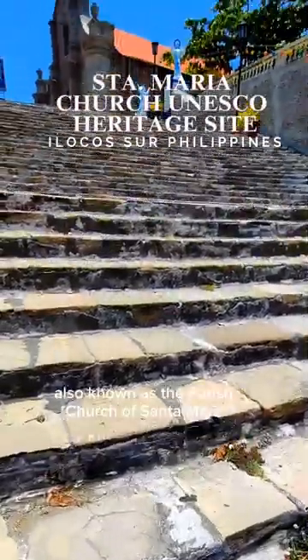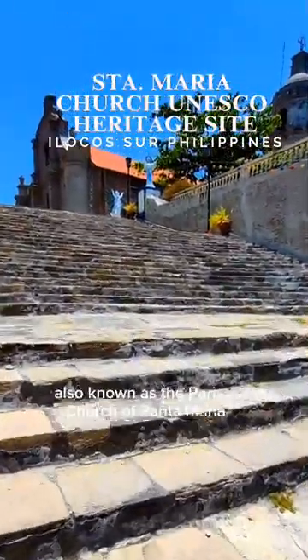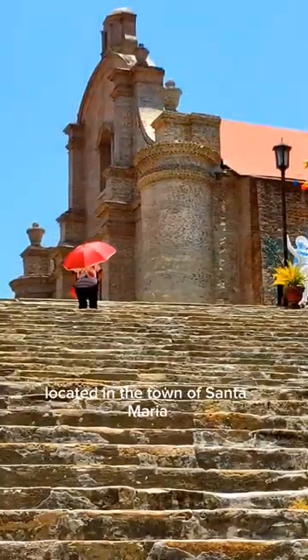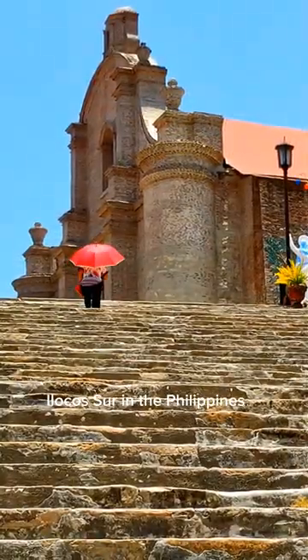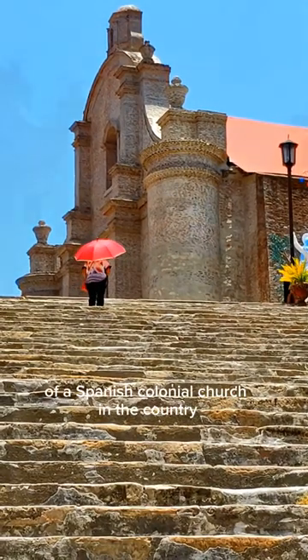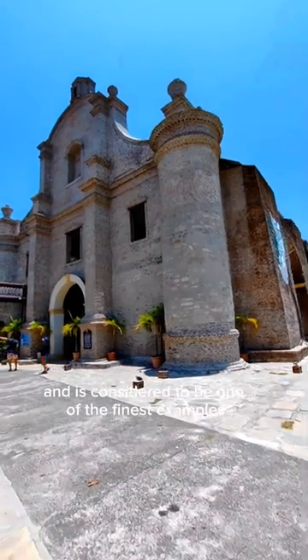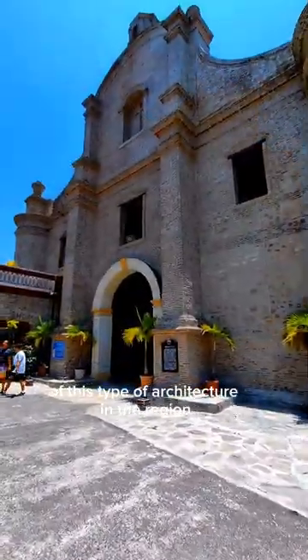Santa Maria Church, also known as the Parish Church of Santa Maria, is a UNESCO World Heritage Site located in the town of Santa Maria, Ilocos Sur in the Philippines. It is a well-known example of a Spanish colonial church in the country, and is considered to be one of the finest examples of this type of architecture in the region.